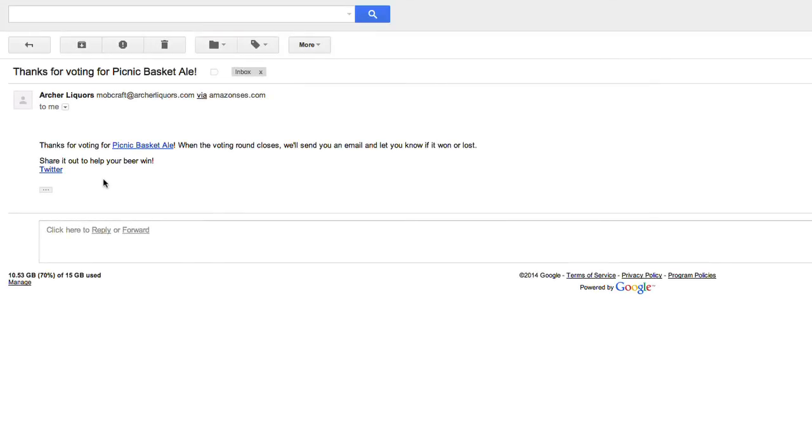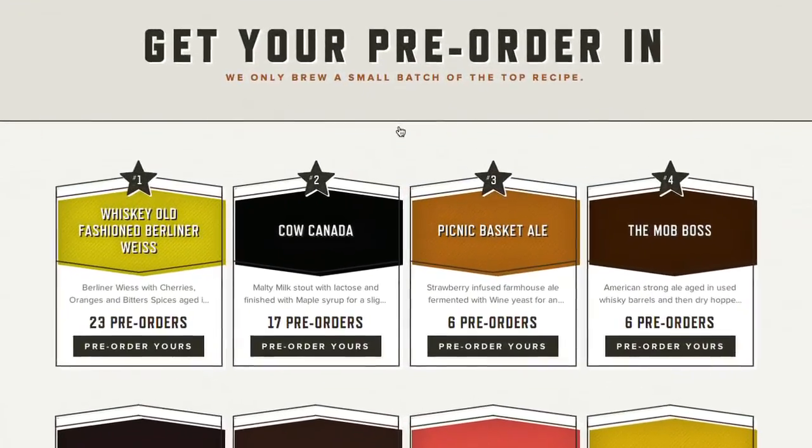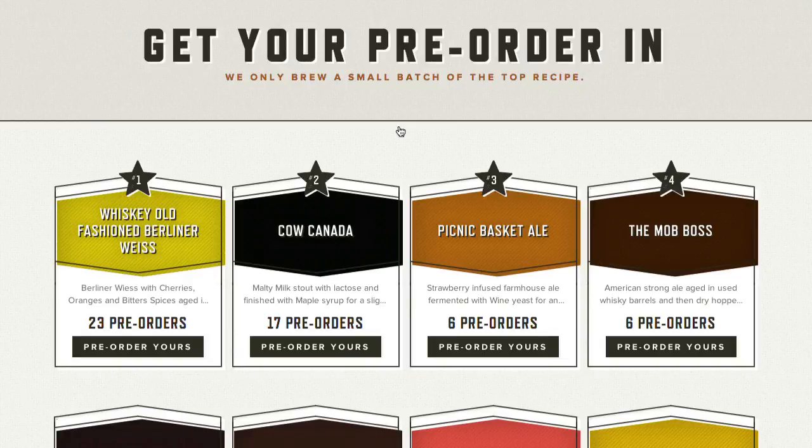The confirmation page will appear and you can tweet it out to all your friends. Once your order goes through, we'll send out a confirmation email. For the duration of the vote, come back and see where your beer ranks. Share it with friends or vote again if you want to rally the troops and get your beer in the lead.